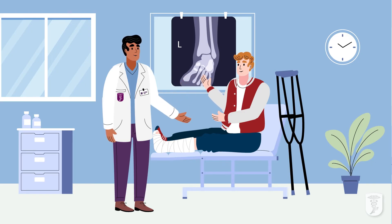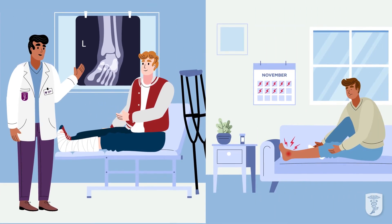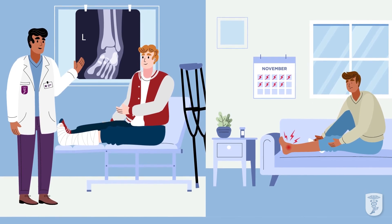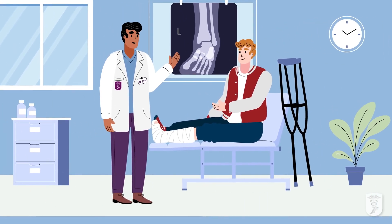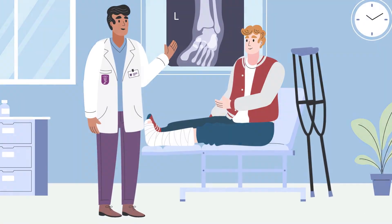Sprained ankles should be treated right away. If you wait, the injury might not heal properly and a chronic sprain can lead to chronic ankle instability. Working with a foot and ankle surgeon to correctly diagnose your sprain is an important step towards the best possible recovery.